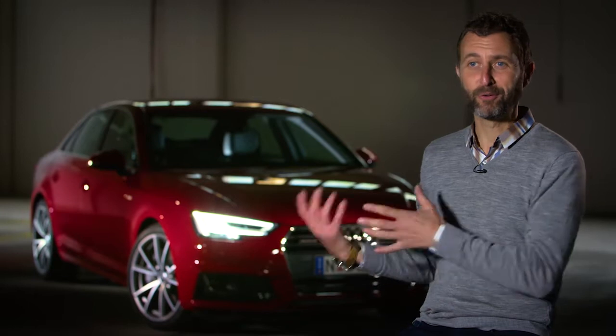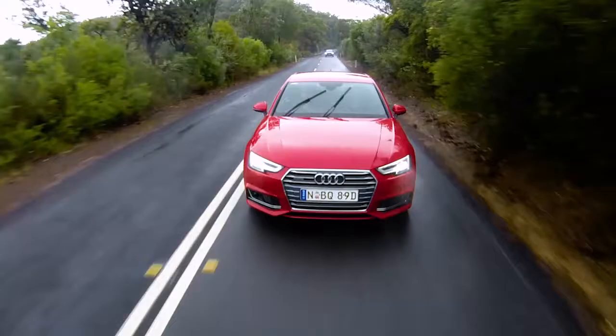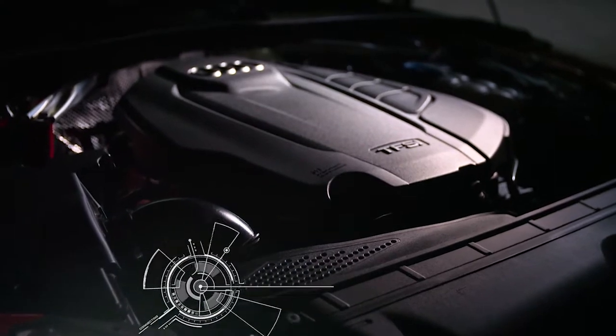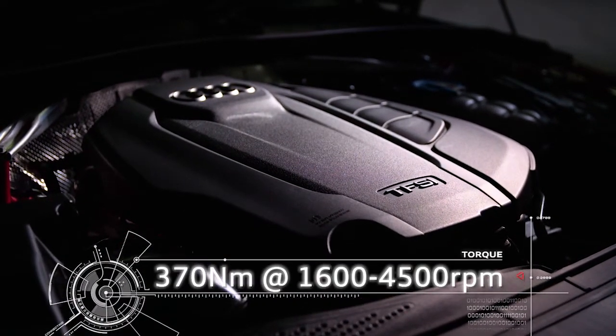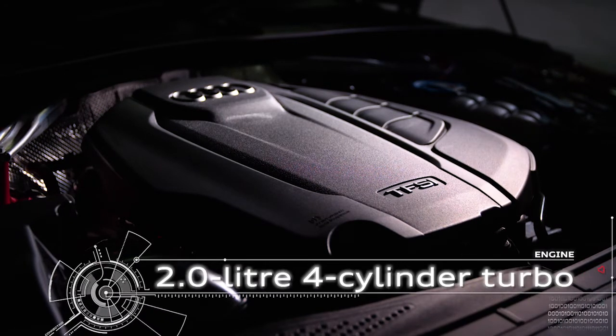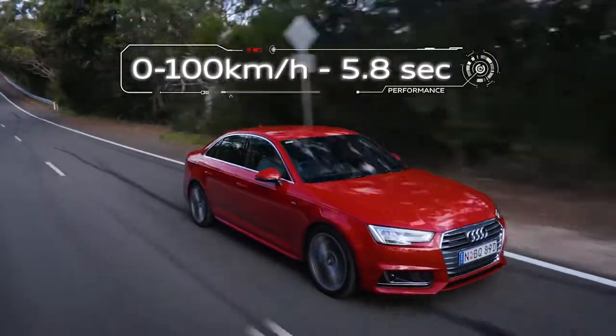Despite the fact that this new A4 has got all this amazing tech, just as importantly, it's really good fun to drive. Now that I'm driving, we get to talk about the engine and the performance of the car. This is a two-litre turbo Quattro, four cylinder, 185 kilowatts. You've got a zero to a hundred time in this thing of 5.8 seconds — that's pretty amazing for a four cylinder.